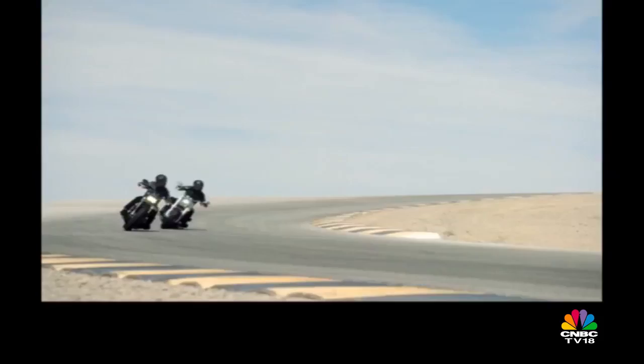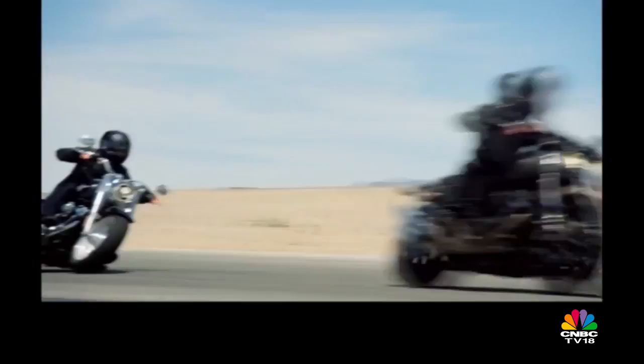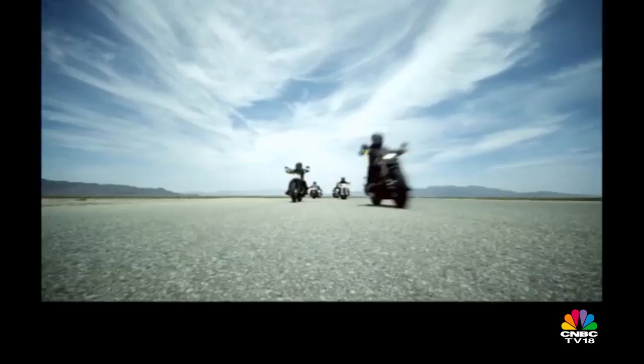Harley-Davidson says the Dynas, known to be light and lively, were always getting muddled in customers' heads with the Softails, and that's what prompted the — let's call it a merger.